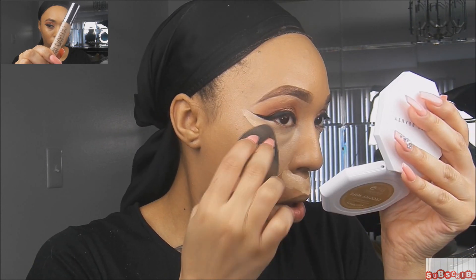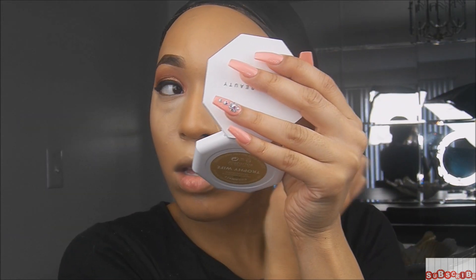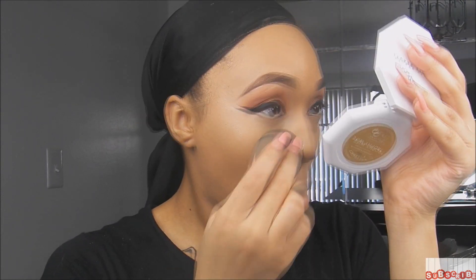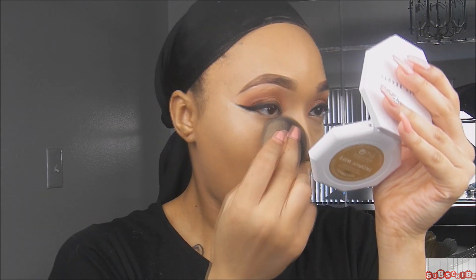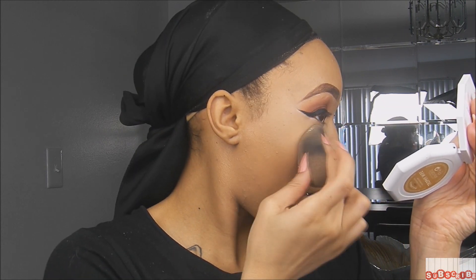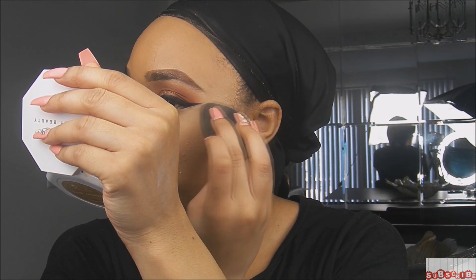For my concealer, I'm going to use the Urban Decay Naked Skin Concealer in Light Neutral. I know it looks too light in person, but if you mix it in with a little bit of your foundation like I'm doing, it's a really nice highlight. Urban Decay's other concealers don't give me that brightness under my eye that I love — only Light Neutral can do this for me. It's super lightweight and doesn't make your makeup feel cakey. Then of course I'm going to set it with the Laura Mercier Translucent Powder, pressing it in with the still-damp Beauty Blender for a smooth finish.